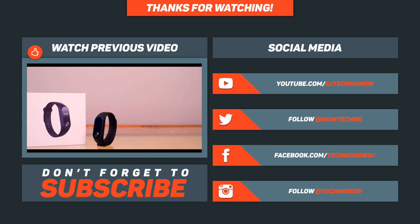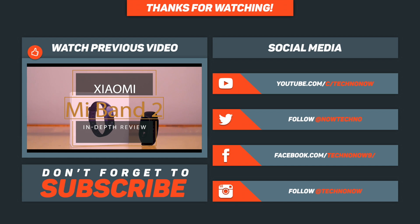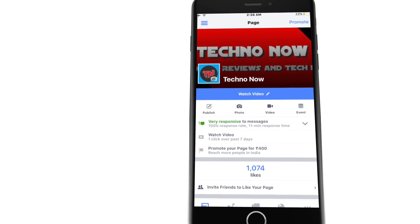If you liked this video, give us a thumbs up and feel free to leave a comment below — which Android launcher did you like, or suggest some launchers that could make it into this list. You can also subscribe to my YouTube channel for more videos like this, and don't forget to follow us on the social media links in the description for more tech news.